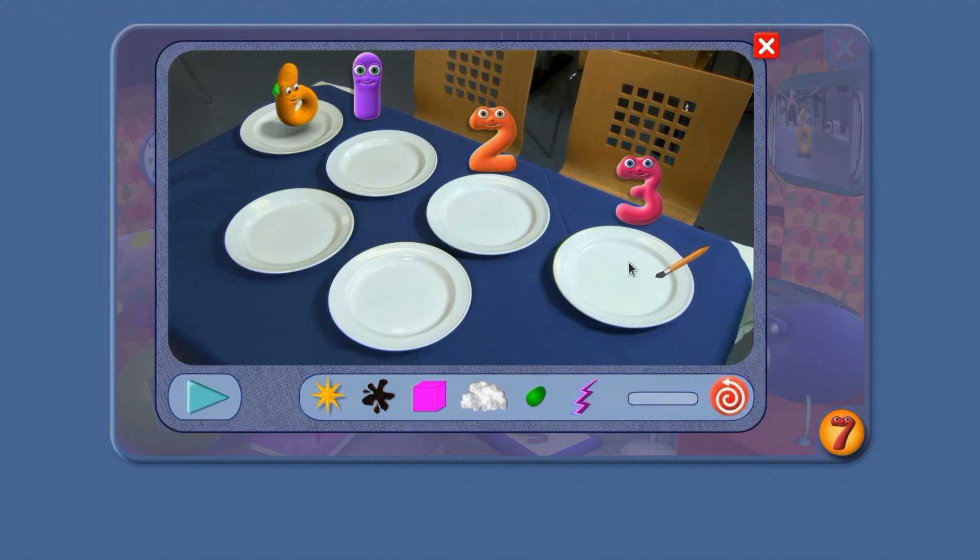Here we go again. Which 2 are the same now? And why? 1 and 3 have 2 clouds. 2 has only got 1.